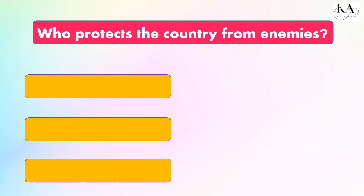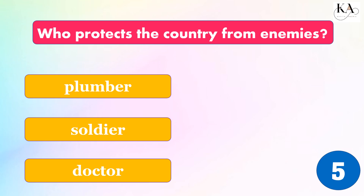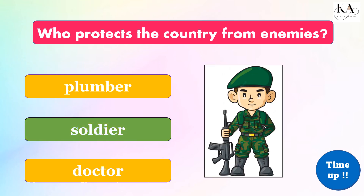Who protects the country from enemies? Plumber, soldier, or doctor? The correct answer is: soldier.